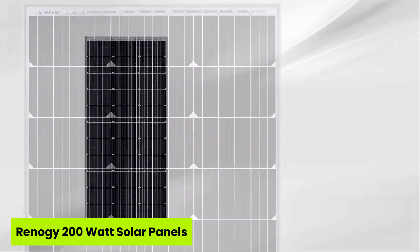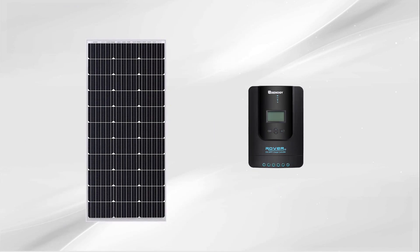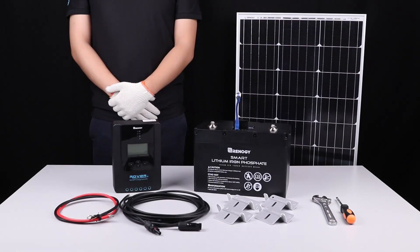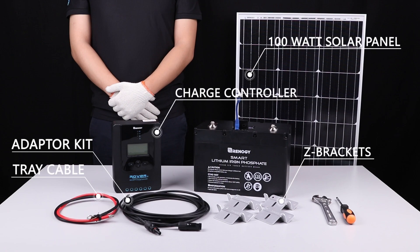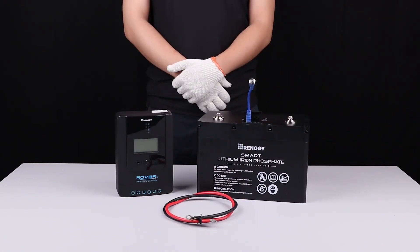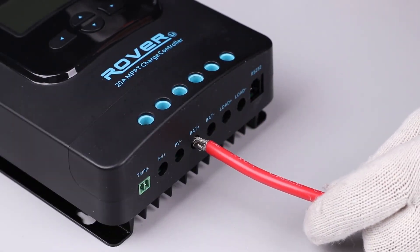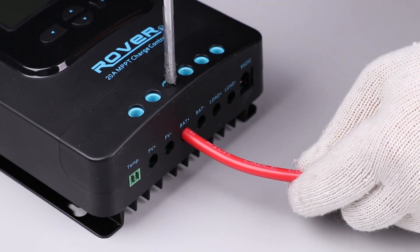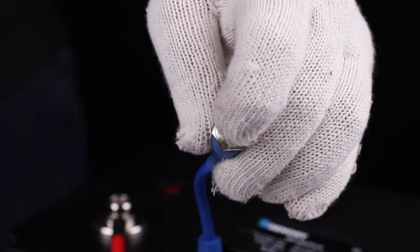Number two is the Renogy 200-watt solar panels. Ever dreamed of powering your RV like a pro while staying off-grid for days? The Renogy 200-watt solar panels might be your smartest investment yet. With an impressive 22% efficiency rate and a smart PWM charge controller that works with multiple battery types, this kit is designed to keep your gear alive without babysitting. It's pre-drilled, easy to install, and tested for rugged reliability in the real world.